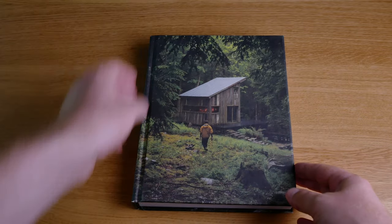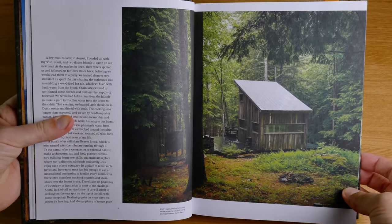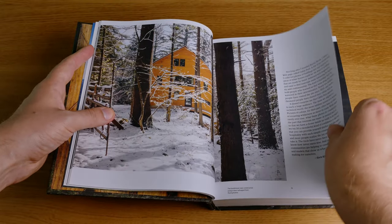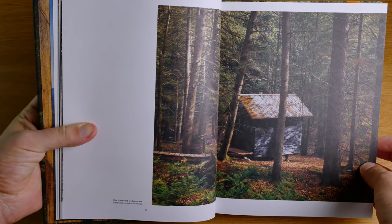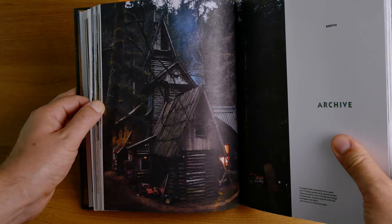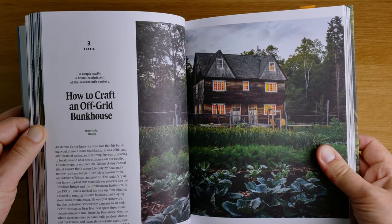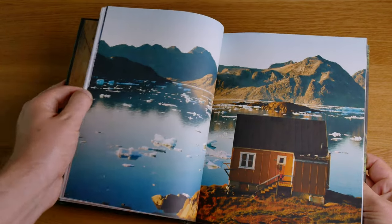Book number five is Cabin Porn. I've always been fascinated by the thought of owning a small cabin somewhere very far out in the woods — a place to escape, to be by yourself. I guess this is the dream of any introvert, that you sometimes just want to escape. And this book is all about that. It has a lot of stories and texts about these cabins and features a collection of very beautiful photographs of cabins out in the woods. I really love this book — it's very beautifully crafted with beautiful fonts, beautiful photos, beautiful layout. The whole book is a piece of art.